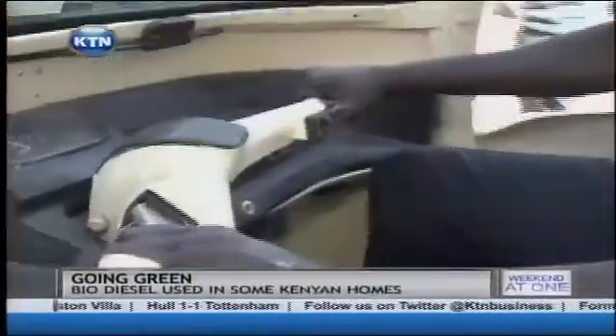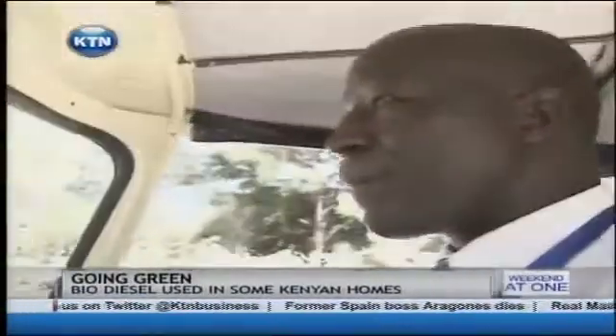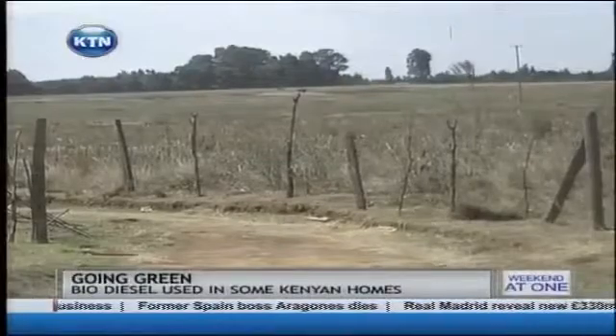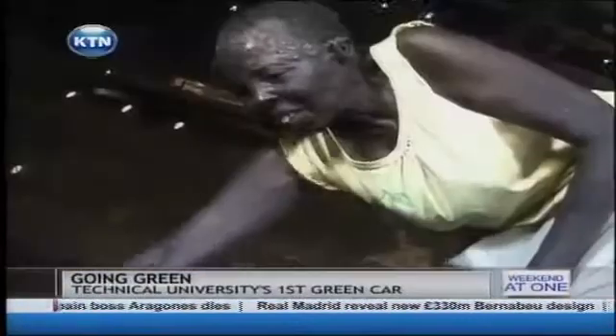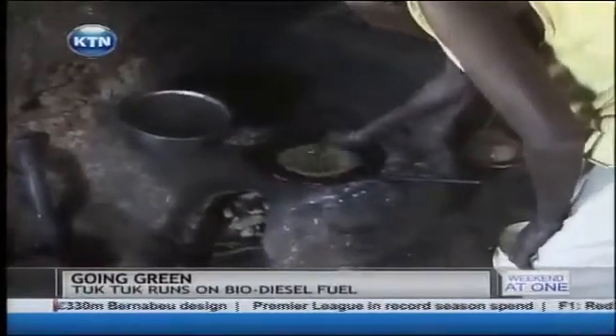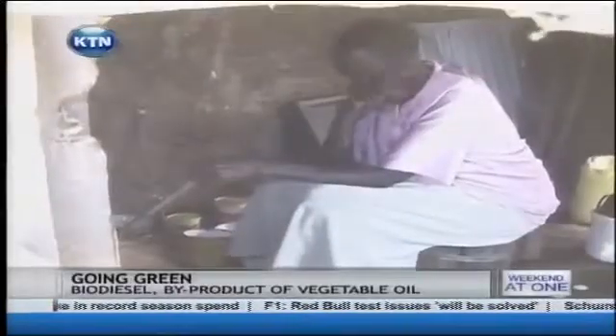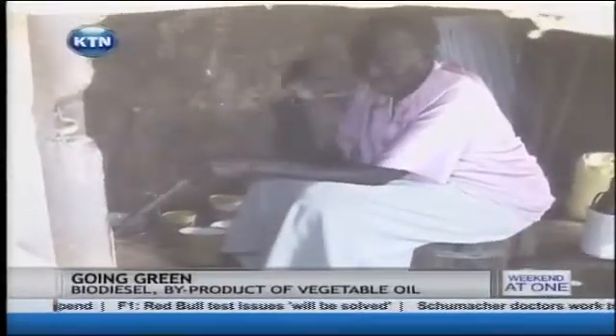If this product is taken up by owners of generators or vehicles that use petrodiesel, at first it may feel like Nairobi is cooking up a storm. Across the country in Transoya County, Polina Korir is preparing a meal for her family. Her main source of energy is firewood, and she represents the millions of women living in rural areas.